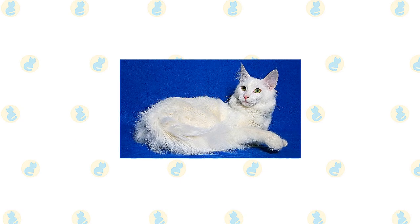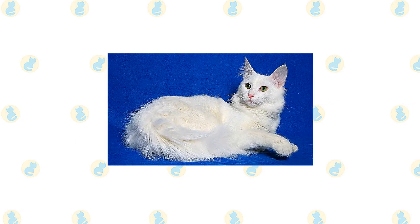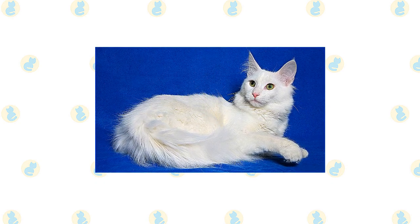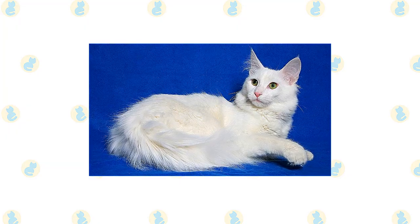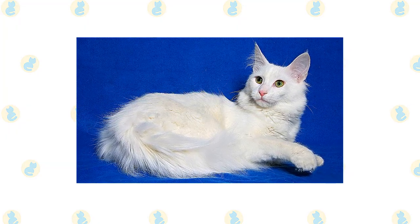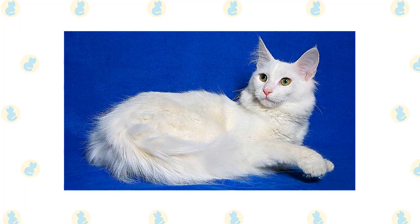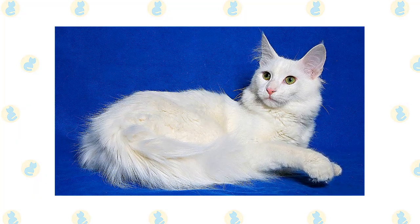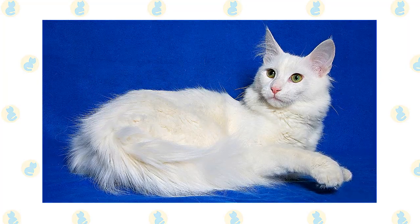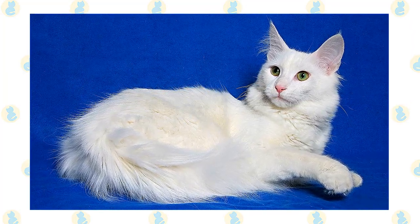Beneath the coat is a body that is firm, long, and muscular. Legs are long, with the hind legs being longer than the front legs, and the paws are small, round, and dainty, often with tufts of fur between the toes. The long tail tapers from a wide base to a narrow end. Contributing to the cat's beauty is a small to medium-sized wedge-shaped head with large ears that sit high on the head and are tufted with fur, and large almond-shaped eyes that slant slightly upward. The eyes can be blue, green, gold, amber, or odd — one blue eye and one green, green-gold, or amber eye.